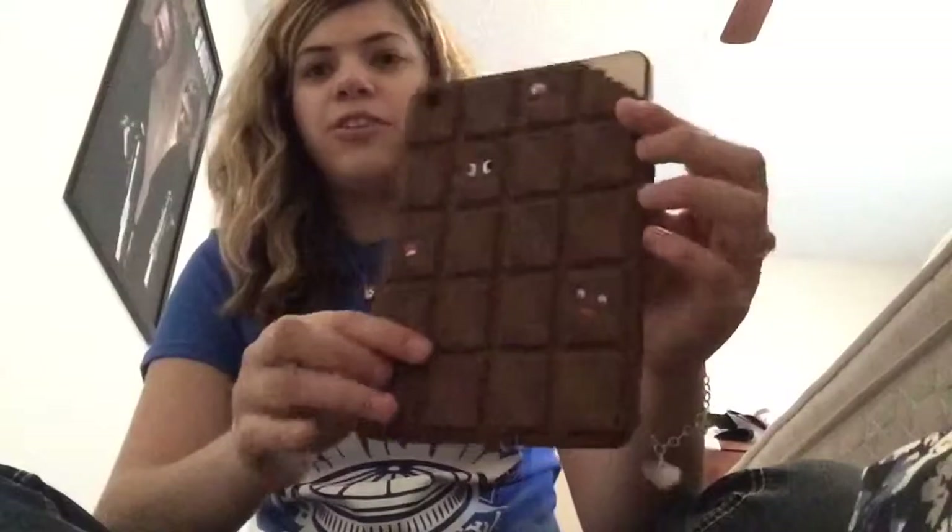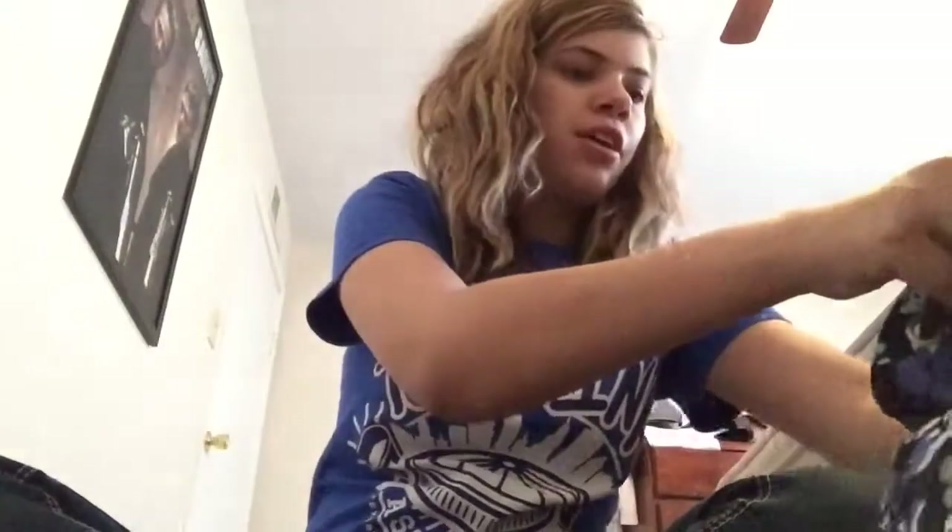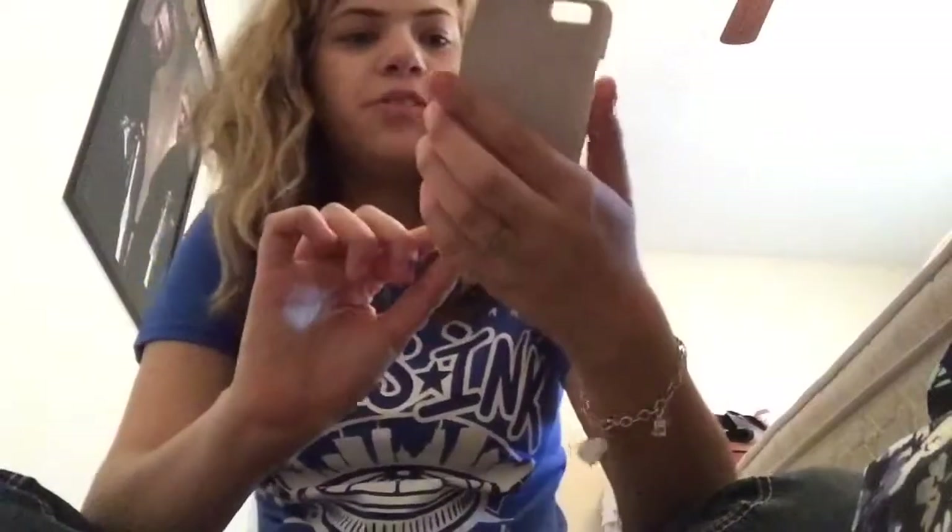The first one I got is this case from Claire's — it's like a chocolate bar case with googly eyes. I also got a case from Claire's that has gold detailing, roses, and an anchor. I'm getting the iPhone 6S, not the plus anymore. It's just a clip-on case.